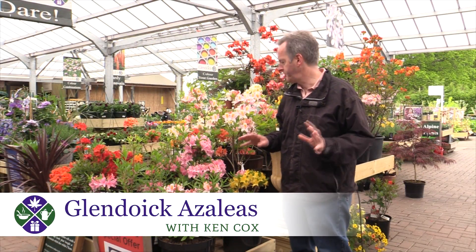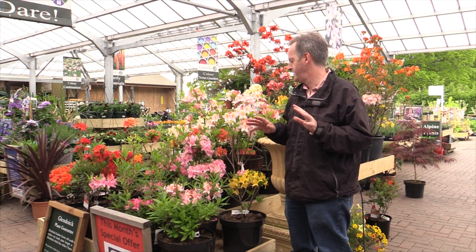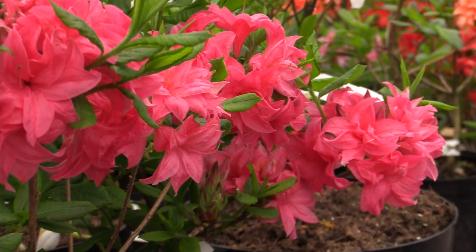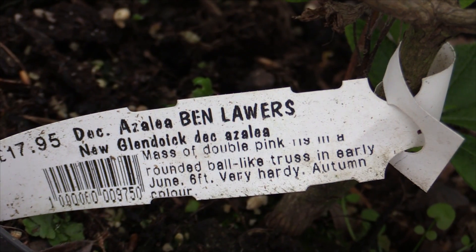Good morning from Ken Cox at Glendoic Garden Centre. If you come to Glendoic in the second half of May, you cannot fail to be blown away by the amazing deciduous azaleas we have. They come in almost every conceivable colour, with the exception of blues and purples.